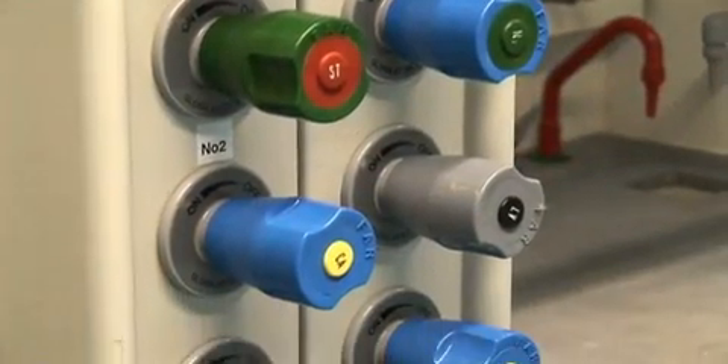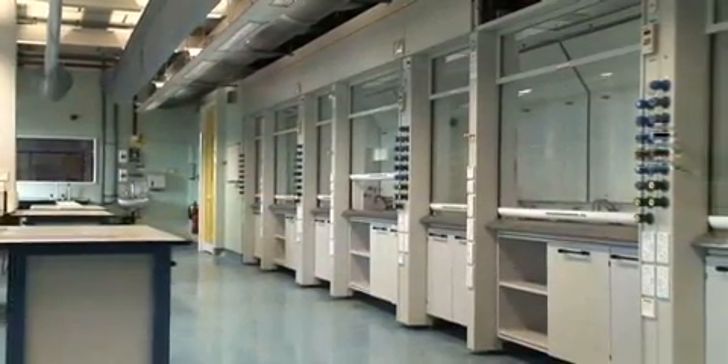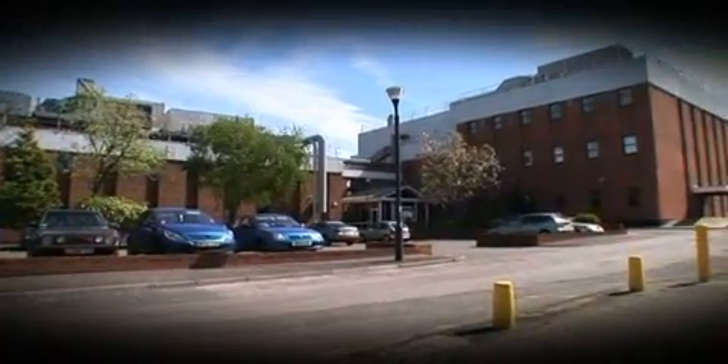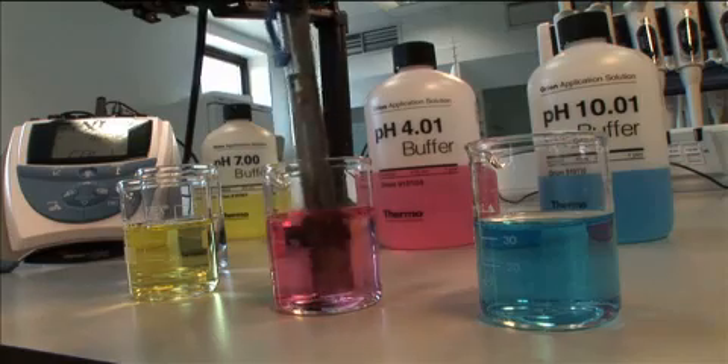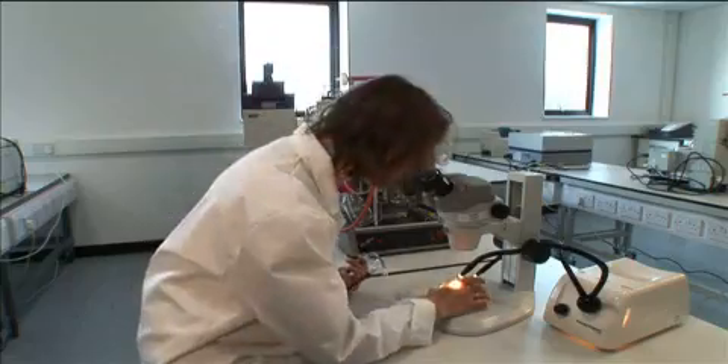Competitive rental rates and a unique high-spec building, combined with excellent facilities and infrastructure, make buildings 1100 and 1040 a unique opportunity for your business. Kent Science Park — an inspiring place in which businesses thrive.